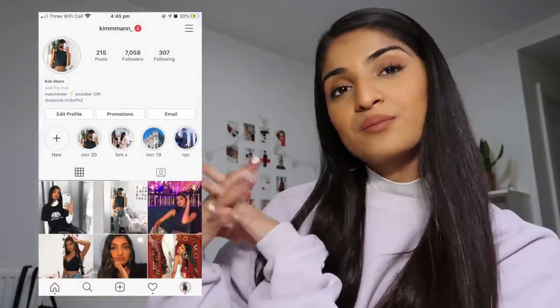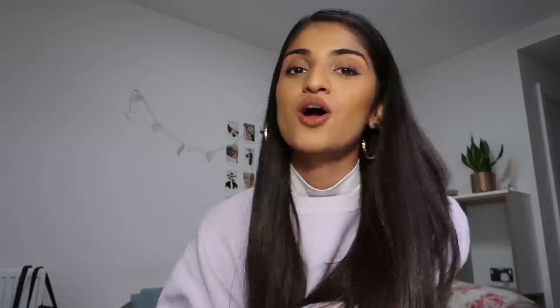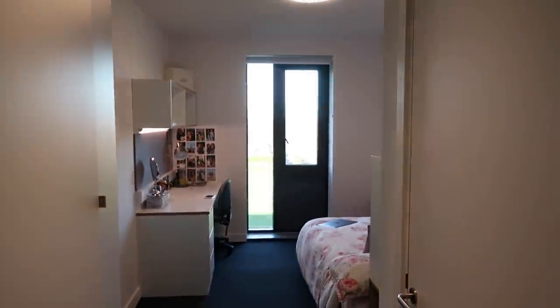Before we get started, if you haven't already subscribed to my channel make sure you hit the subscribe button, and if you don't already follow me on Instagram, make sure you go follow me on there because I'm always posting and always active. Anyway, let's just get on with the room tour! As you walk into my room, this is basically what you see.